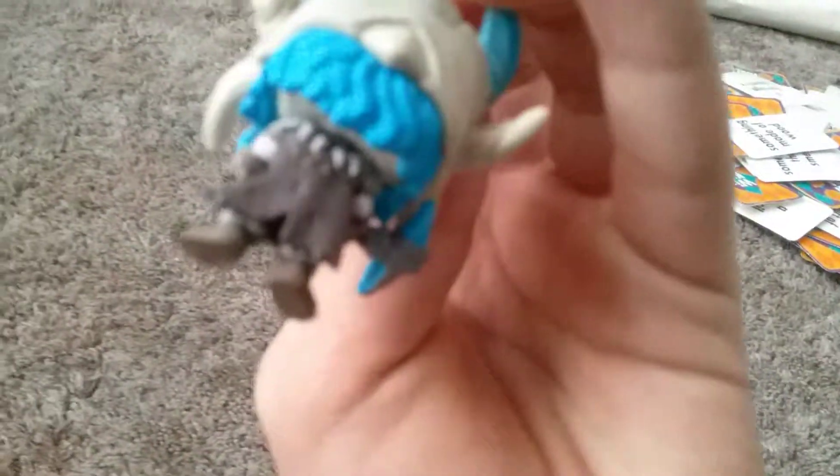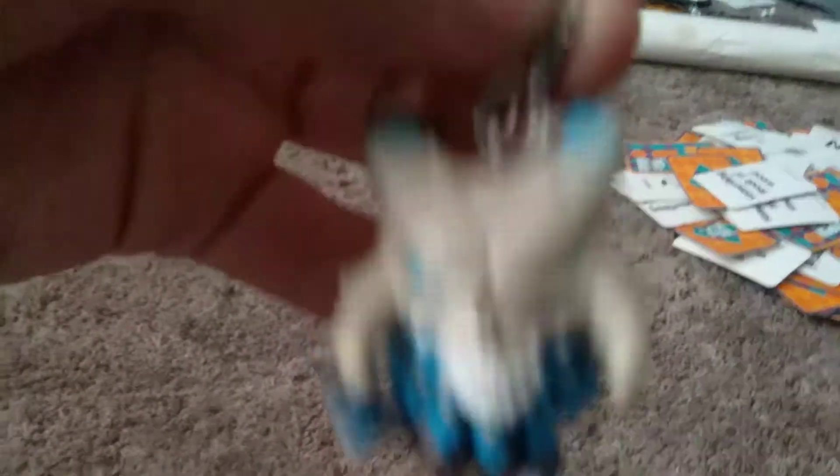There's not much to say about this figure, only that he's got the back bling and the sculpting is cool — just look at the Harbinger. You have to mention that skull.